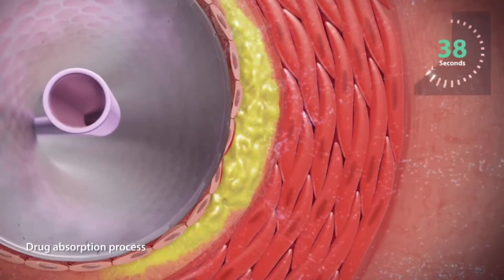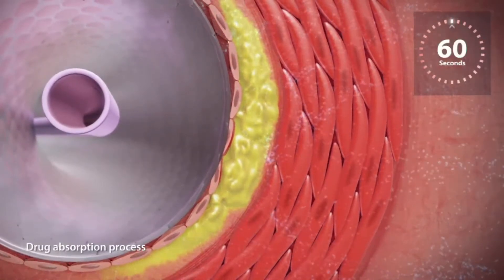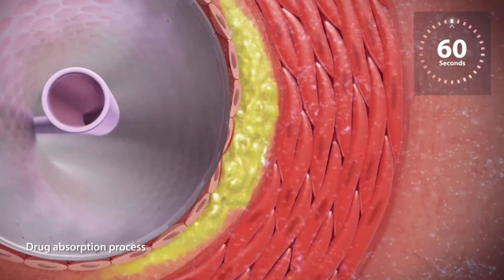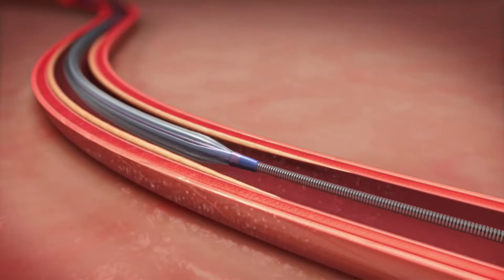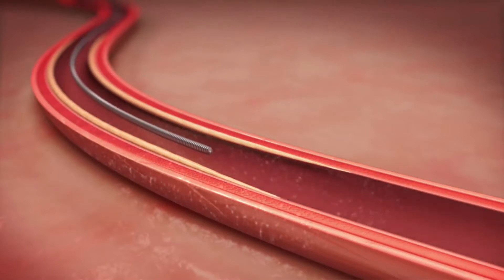Within the first 60 seconds of inflation, the drug is absorbed into the artery wall. The balloon is then deflated and removed with only the drug left behind.